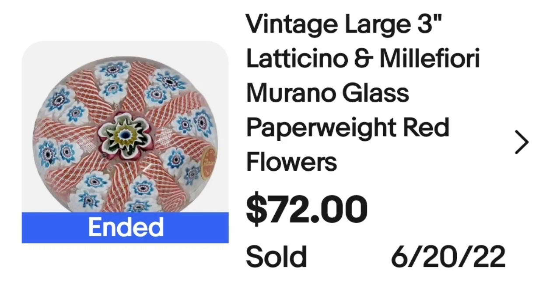This next one was from an online auction — a very small lot of just three paperweights. I paid about $10 for this paperweight. It took about six to eight months to sell, but it was absolutely beautiful and I was okay looking at it while I waited. This is a vintage large three-inch latticino and millefiori Murano glass paperweight, red with flowers — it had the original Murano sticker on the bottom. It sold for $72, about a $50 to $55 profit, with the buyer paying $10 in shipping.